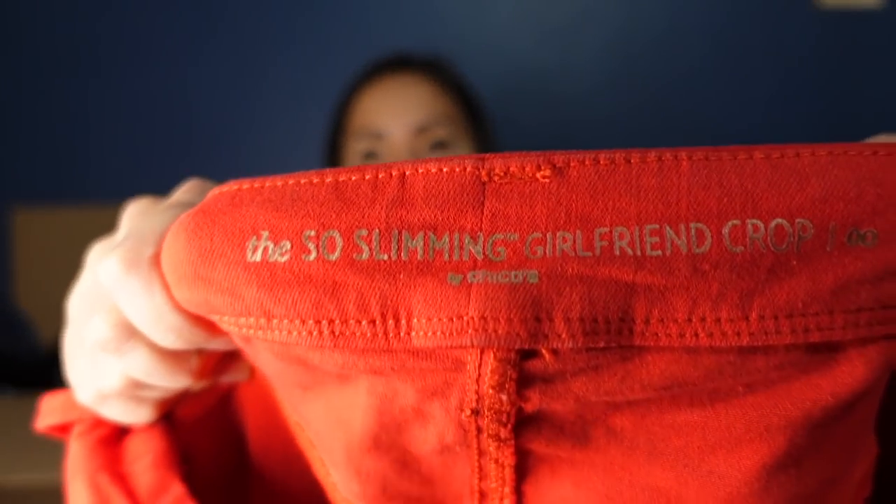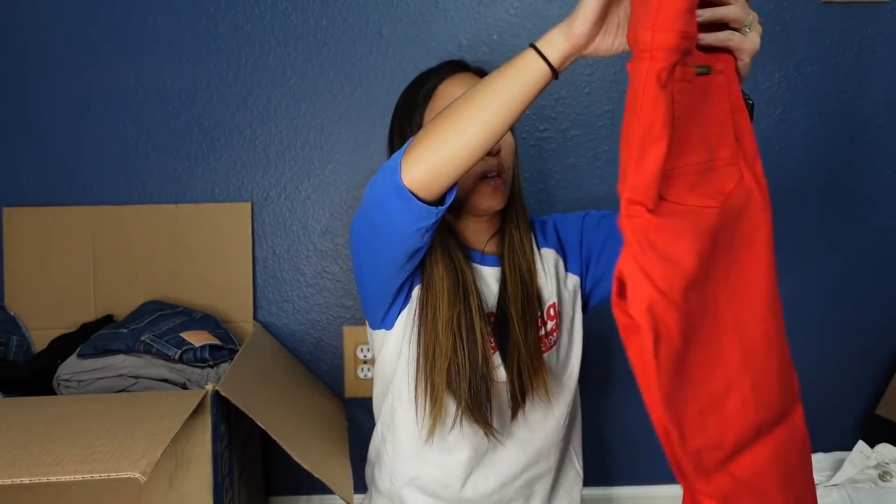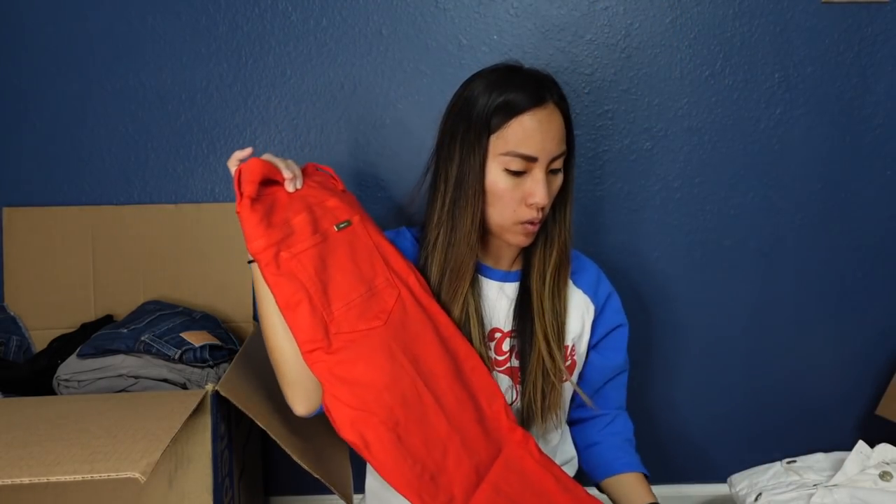This is the So Slimming girlfriend crop pants in a size double zero by Chico's. I've heard some people say it does so well for them — it does okay for me, not amazingly. These are in a nice dark orange-red, and I'll probably list these for $25 as well.